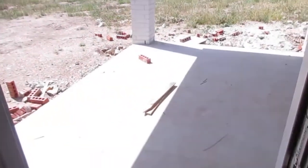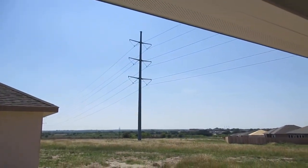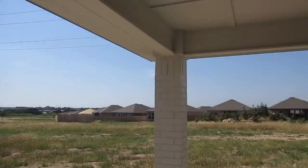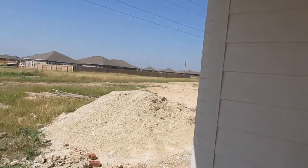Okay, we're going in the backyard. The only downer about this is the power lines back here. I'm not sure where the property line goes.